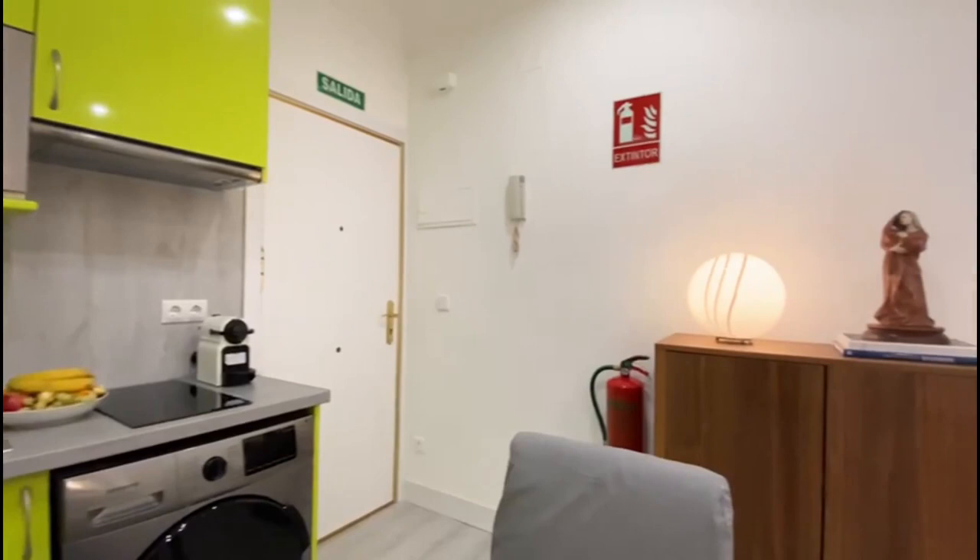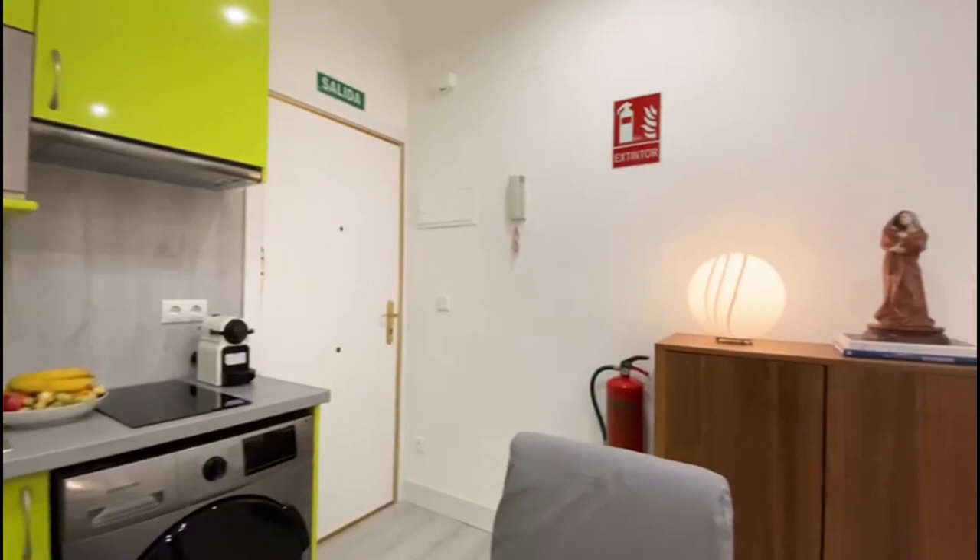The kitchen includes a lot of storage, the fridge with the freezer, the microwave, sink, stove, washing machine, and coffee machine.